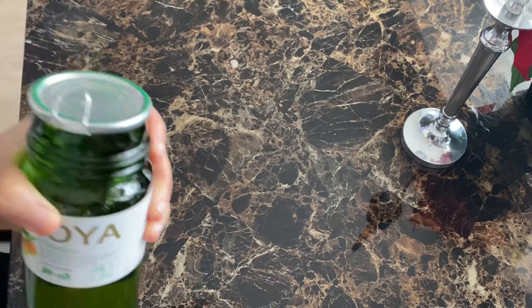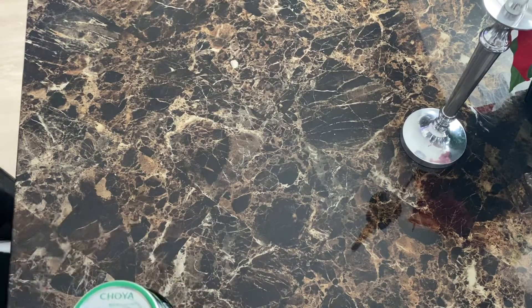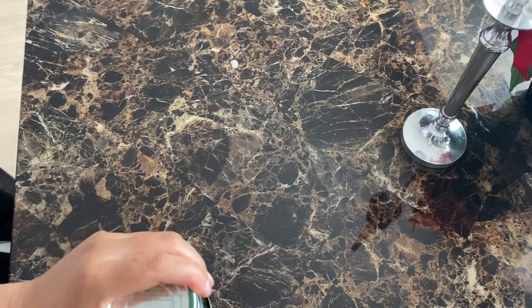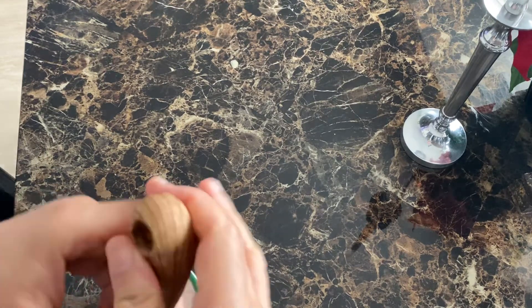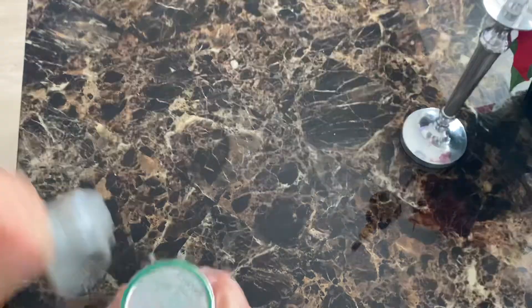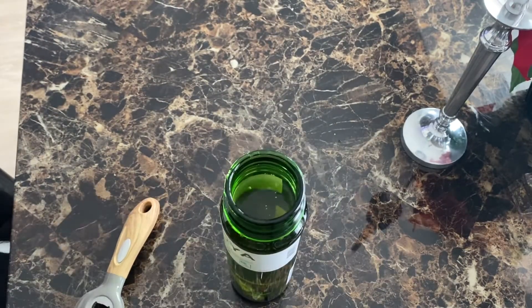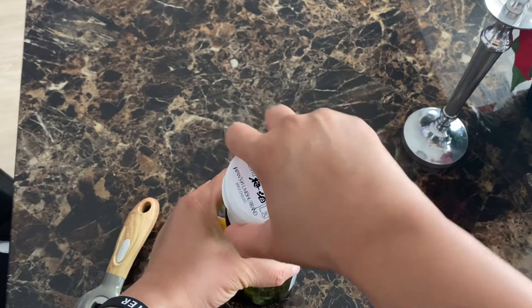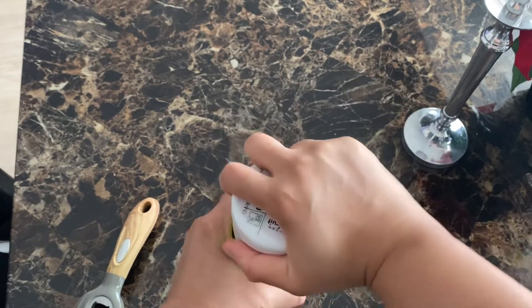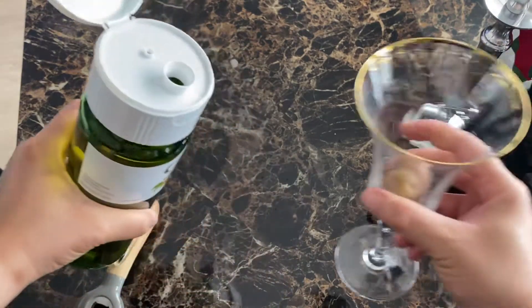All right, so what's going on here? This is weird — I didn't have as much problems with it last time. This is really weird. There we go. It usually opens up pretty easily. So now you put the top back on and crack it open like that, then you pour it.